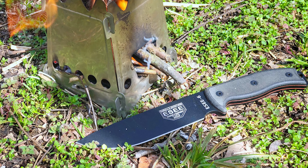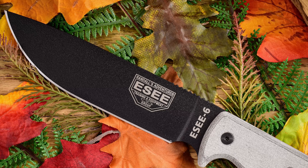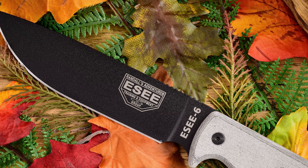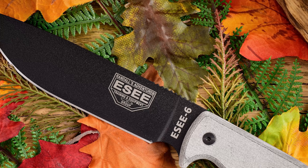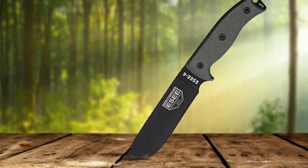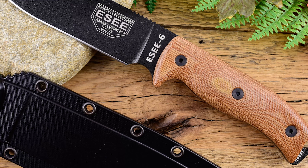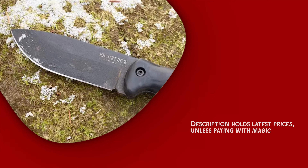This multi-use tool is perfect for a wide range of activities, including military, tactical, hiking, camping, survival, self-defense, hunting, fishing, and more. It comes complete with a top-notch protective polymer sheath, featuring a convenient clip plate attachment and a lanyard hole for added versatility.